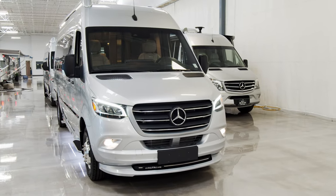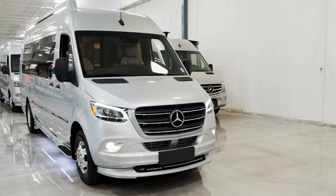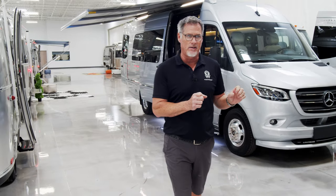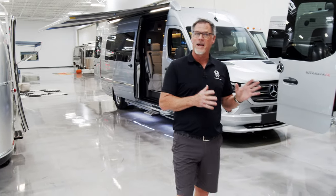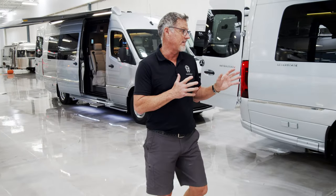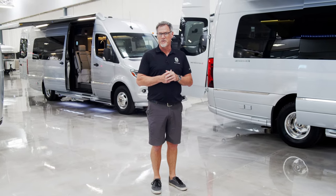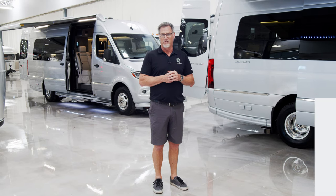I hope you guys enjoyed this quick walkthrough video showing the differences between a new 2022 24-foot GT and GL. I just want to stress that these are both brand new models available now at our store. You can see them right here in Chandler at We Are Airstream Chandler Superstore. Feel free to go to our website weareairstreamsuperstore.com and do not forget to subscribe to our channel.